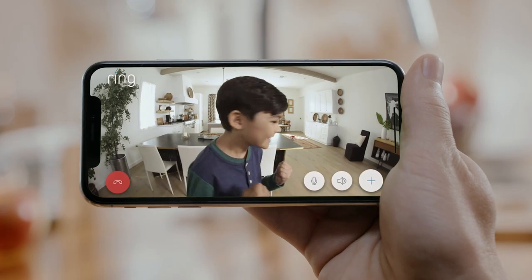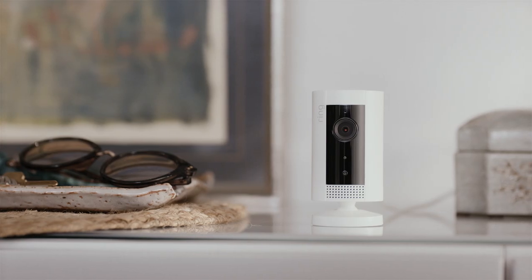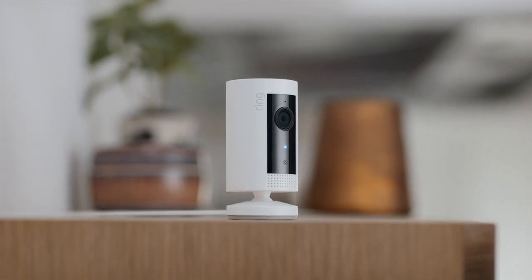So start protecting your home and family with the small, sleek and discreet IndoorCam by Ring.